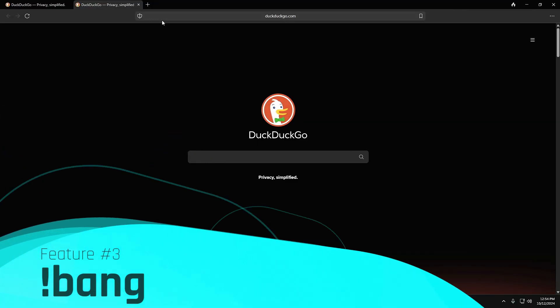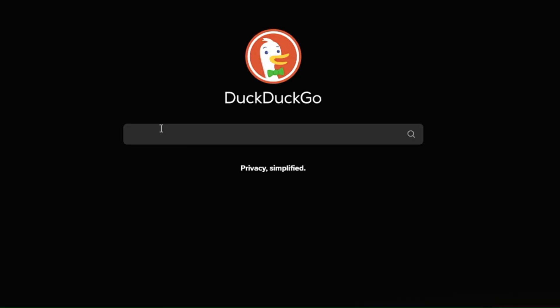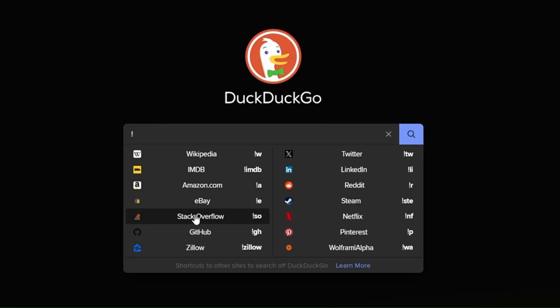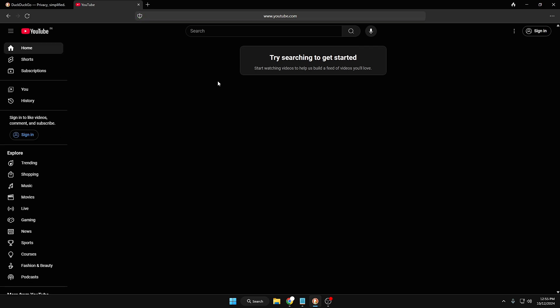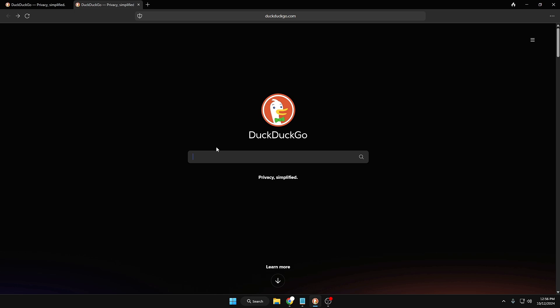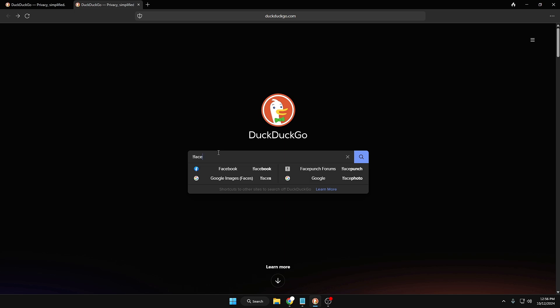Now let's move to the next feature: Bangs. Bangs are the most practical feature offered by DuckDuckGo — they are shortcuts to site searches for specific websites or services. In the DuckDuckGo browser, type an exclamation mark and it will recommend all kinds of websites you can directly visit. For any website not listed, type the name — for example, YouTube will appear. Click it and hit Enter and it will directly take you to the website instead of browsing through different suggestions.